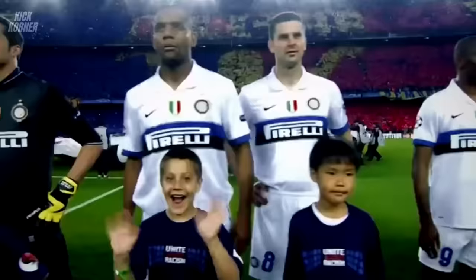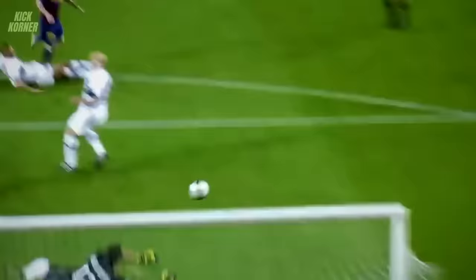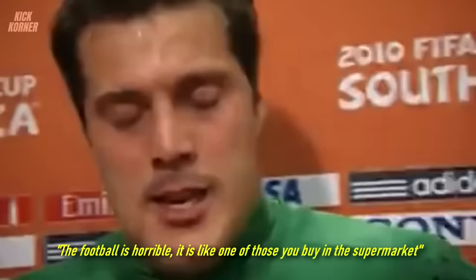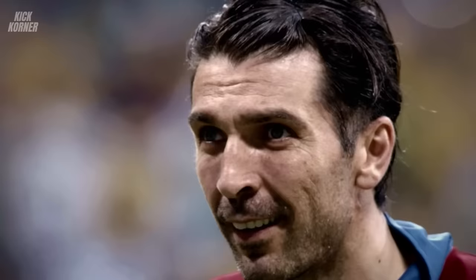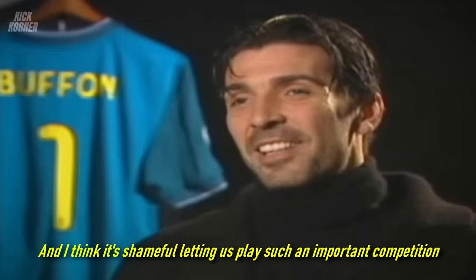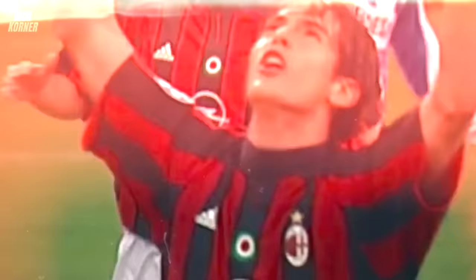If Craig Johnston was that ticked off, one can only imagine how the goalkeepers who had to deal with this ball must have felt. Enter former Inter Milan goalkeeper Julio Cesar. Cesar had dealt with different footballs throughout his professional career, but none felt more unprofessional than the Jabulani. 'The football is horrible — it is like one of those you buy in the supermarket,' Julio Cesar claimed. His sentiments were corroborated by Italian goalkeeping maestro Gianluigi Buffon, who said: 'The new model is absolutely inadequate, and I think it's shameful letting us play such an important competition with a ball like this.'